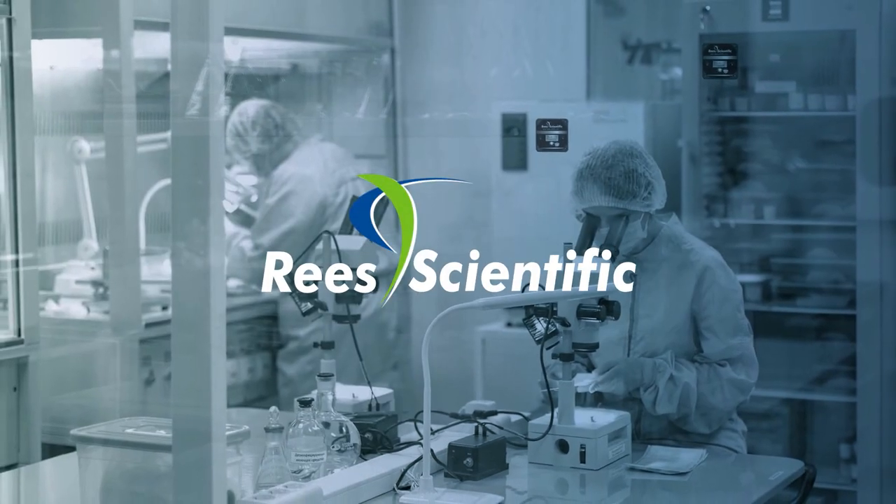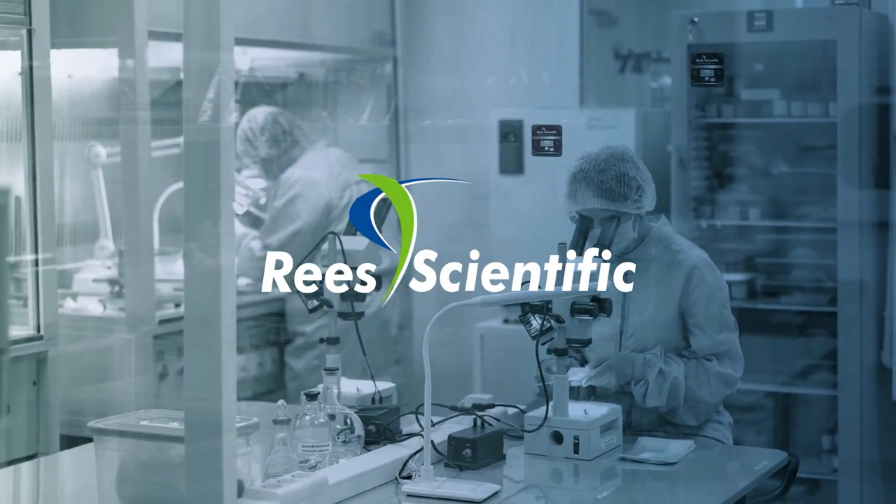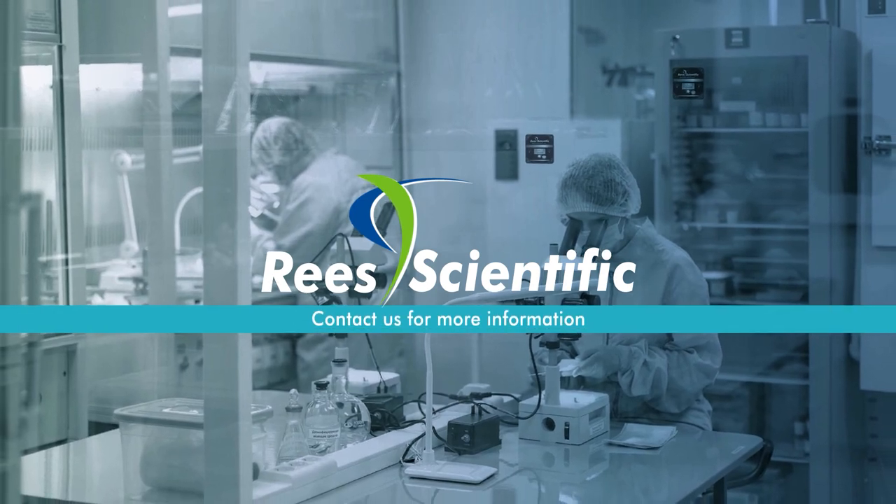Keep your clean room safe and compliant with the Rhys Scientific Automated Monitoring System. Contact us for more information.